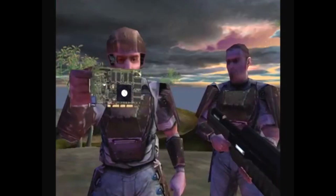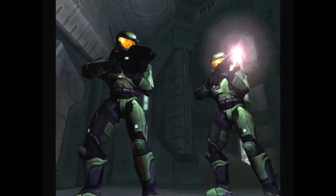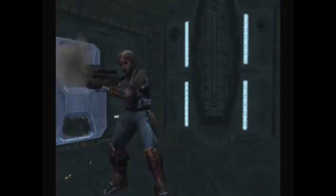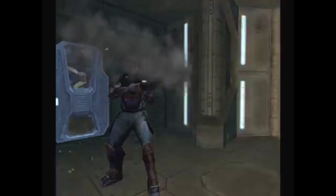Whoa, nice framerate. Thanks. With the power of the GeForce 2 GTS shading rasterizer, plasma burns look more realistic than ever before. And with NVIDIA's second-generation geometry engine, I never have to worry about a jumpy firefight.